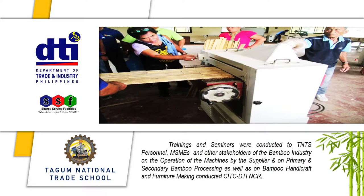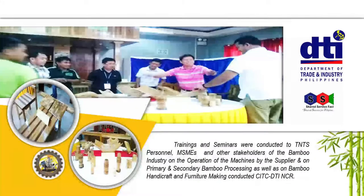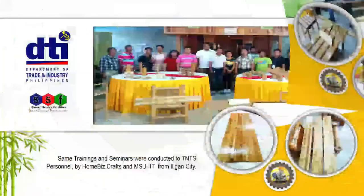Trainings and seminars on the operation of the machines, primary and secondary bamboo processing, bamboo handicraft, and furniture making were conducted for TNTS personnel, MSMEs, and other stakeholders of the bamboo industry by the supplier, CITC, DTI, and CR.